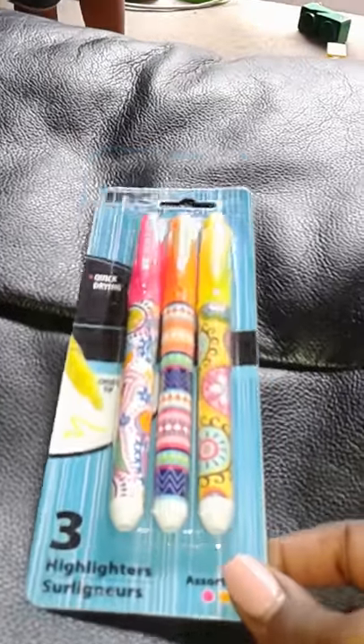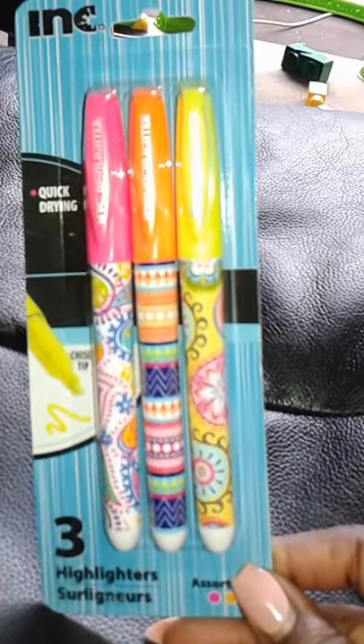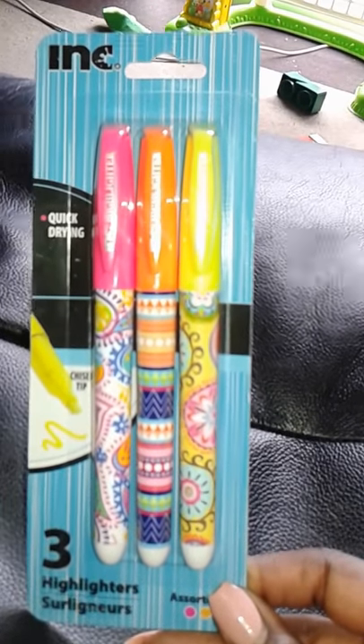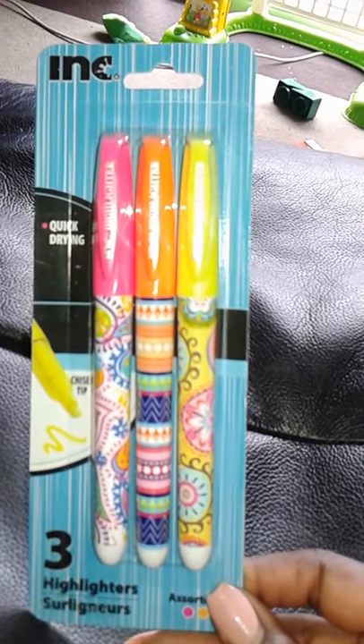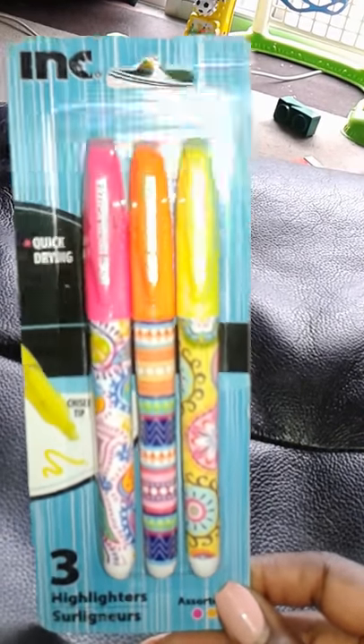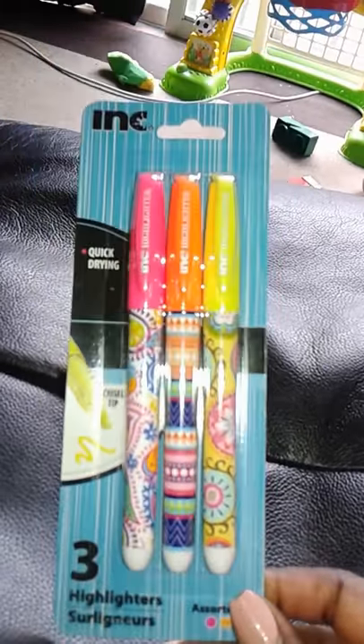Next item I got some highlighters. I need them for my job because I use highlighters for our schedule — I highlight my name to see what days I have off and what days I work. Just being a little more organized.